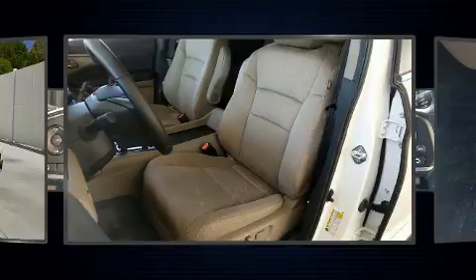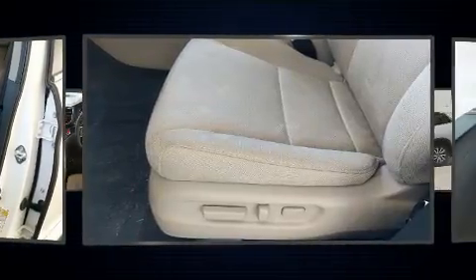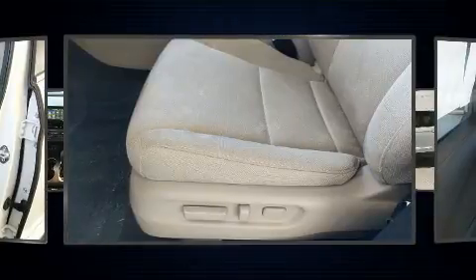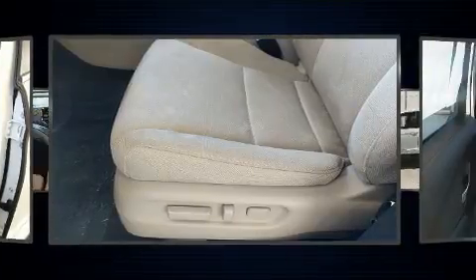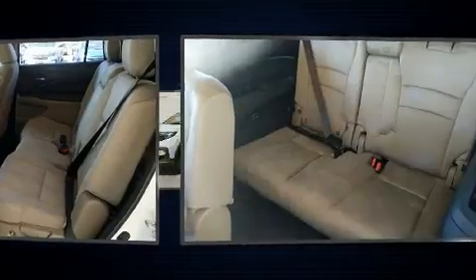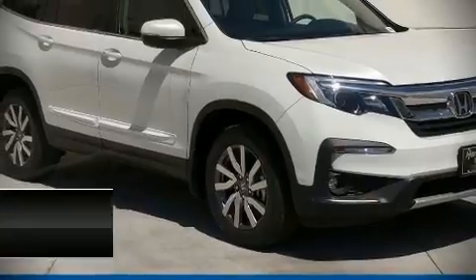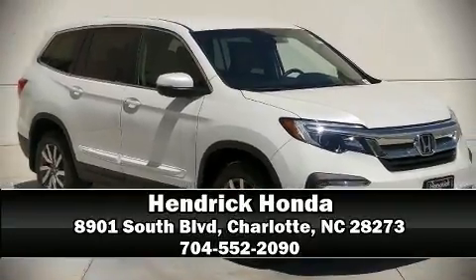Safety features include traction control, brake assist, a security system, and four-wheel disc brakes with ABS. Adaptive cruise control maintains a preset distance behind the car ahead of you, simplifying highway driving and enhancing safety. Please don't hesitate to give us a call.